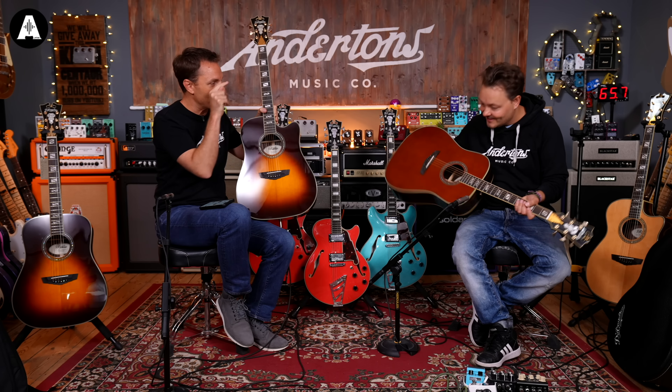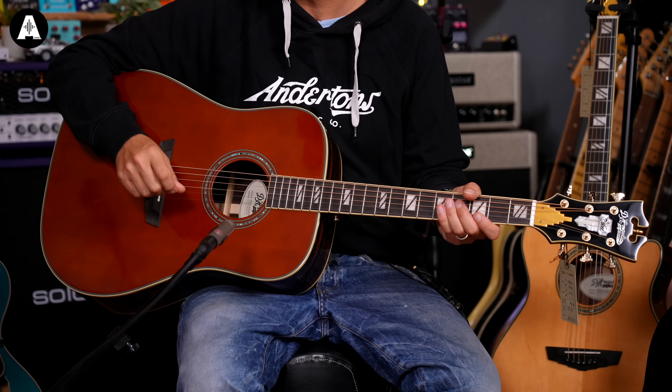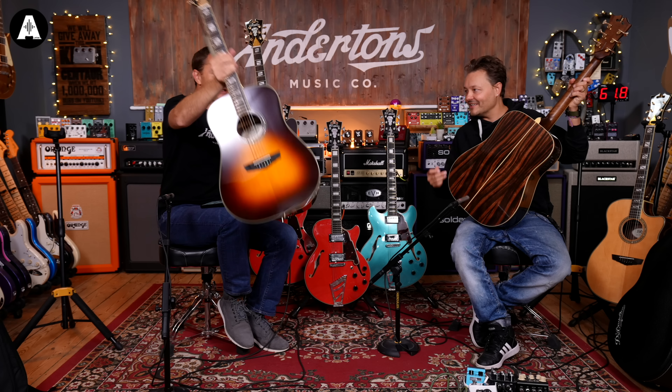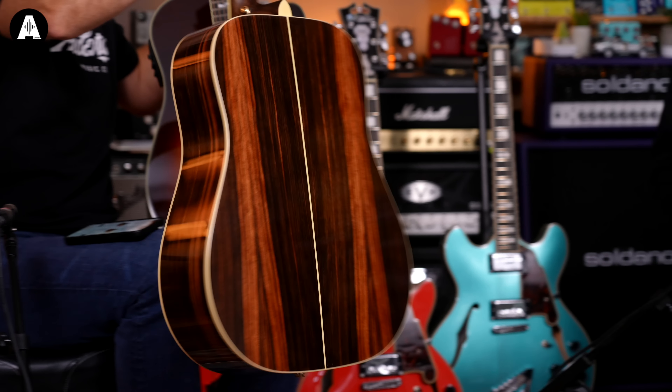This is called the Lexington. Now, this guitar is a dreadnought shape. It's actually the same specs as the Gramercy, so I'm not going to play this one as well - it's basically just the same guitar in two different colors. Although interestingly, you can see the difference in grain between just one piece to the next.